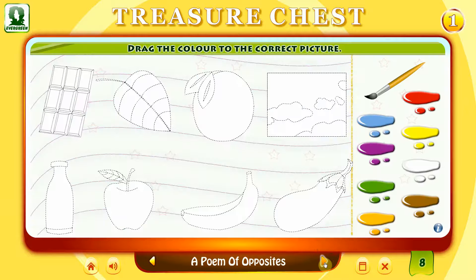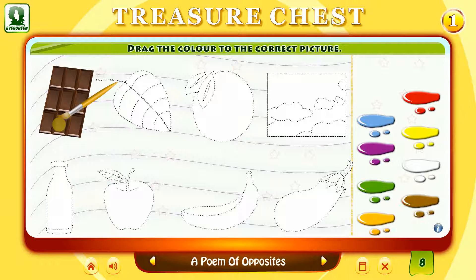Drag the colour to the correct picture. That's right. Chocolate is brown. That's not right. A leaf is green. That's right. A leaf is green.